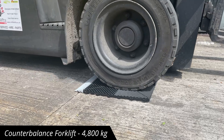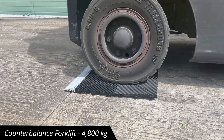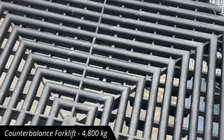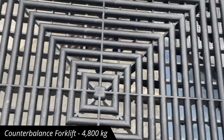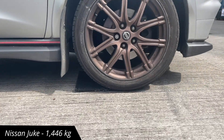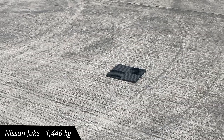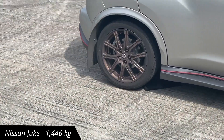Next up is the counterbalance forklift. It's a pretty heavy piece of kit, but it's got soft tyres, so again, damage is absolutely minimal. As you can see, it takes the Nismo Duke with ease, but it does suffer with the drag of the skid pulling it along the ground.